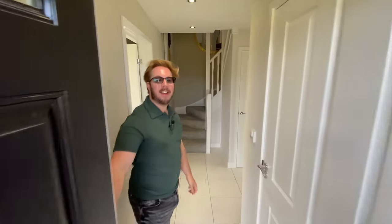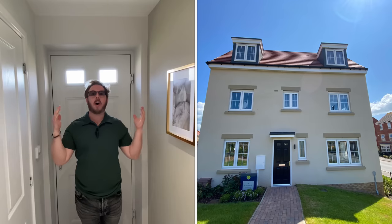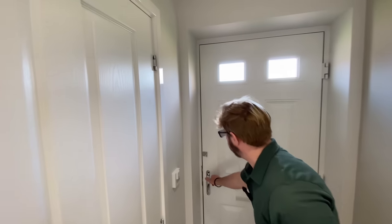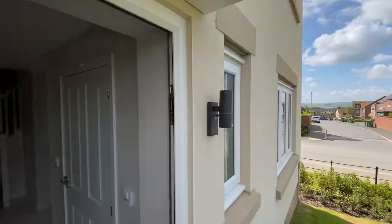Hello and welcome, we are back and we are filming today for Keepmoat Homes. We are at a development called Orion's Field - we've been reliably told it's pronounced Orion's - and we are in the Hardwick house type, which is a four bedroom home over three levels. The outside of the house looks beautiful, and you can see all the way down to the hills over there - absolutely stunning views.